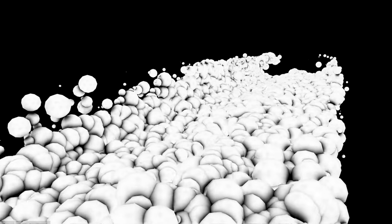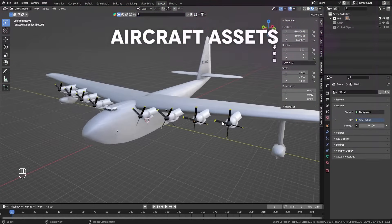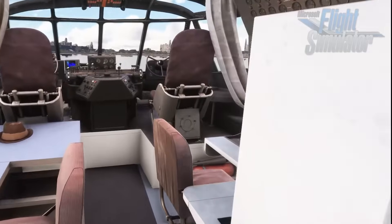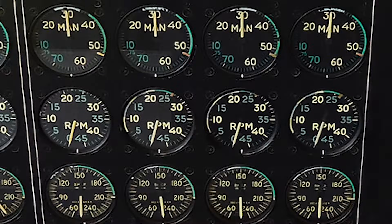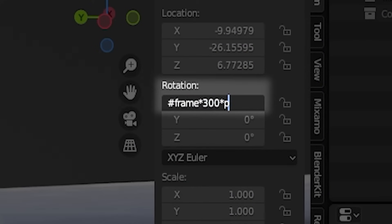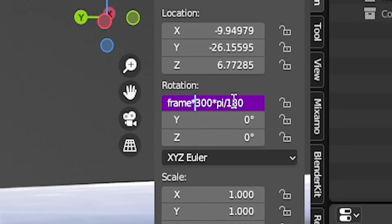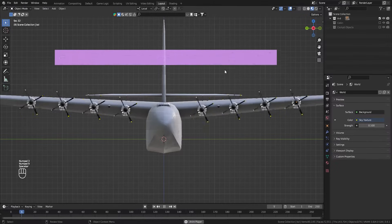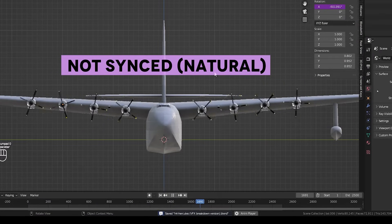Next I'll talk about getting the static 3D aircraft models to look like they're flying. Starting with the Hercules model — this is an old free one I found online, and the only thing I had to do was animate the propellers. To get the rotation speed correct I looked at some photos of the engineer's panel from an actual H4 to see the typical engine RPM in flight, then calculated the number of degrees it should rotate per frame — working in radians, so just multiply the degrees by pi over 180. I added a negative in front of one of the values to change rotation direction, then copied and pasted the expression for the other propellers, changing the values slightly for each one so the propellers are never perfectly in sync, which looks more natural.